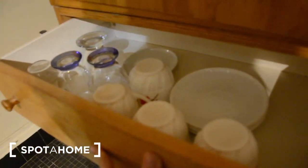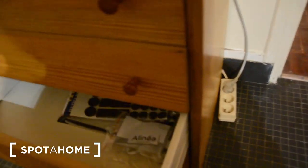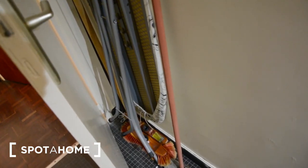Some plates over here. The cutlery is here. Some more storage if you need, and you also have some storage right here and right here. You have an iron board and an iron right here if you need anything.